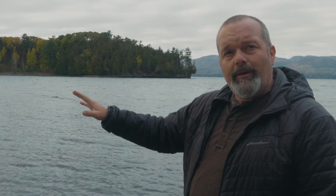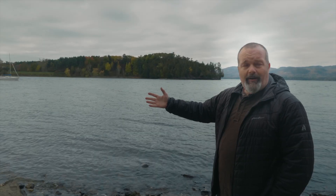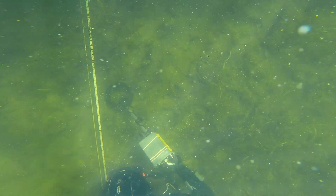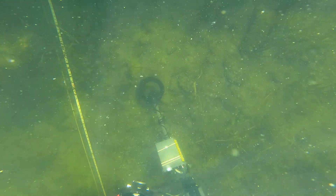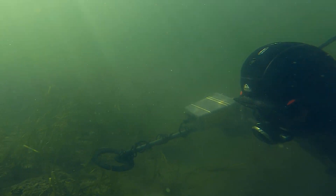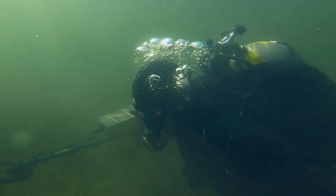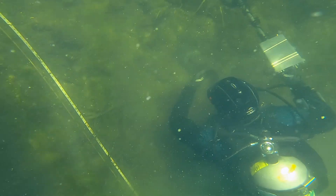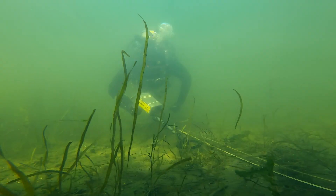One of the things we're attempting to clarify through this archaeological research is the location of each of these vessels when it was burned and abandoned. We are doing an intensive metal detecting survey of the bottom of Arnold's Bay in hopes of identifying clusters of artifacts that will pinpoint the location of the burned vessels.